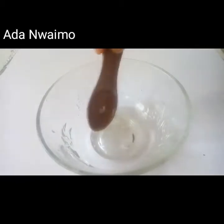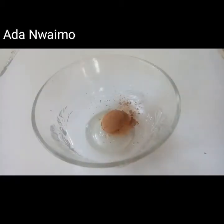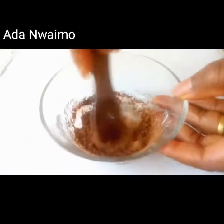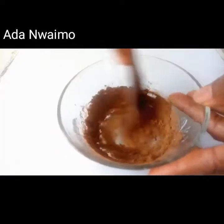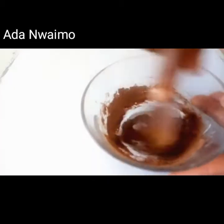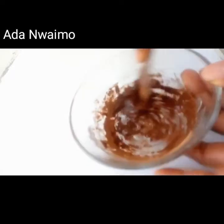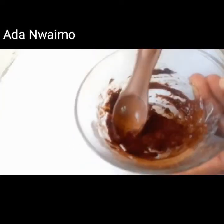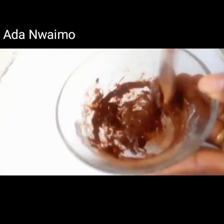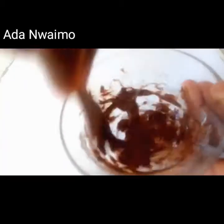Here is cocoa powder — one teaspoon. Cocoa powder is rich in antioxidants and also helps get rid of free radicals. We'll be mixing everything together. This treatment will help you get rid of large and open pores and will also help firm up your skin.